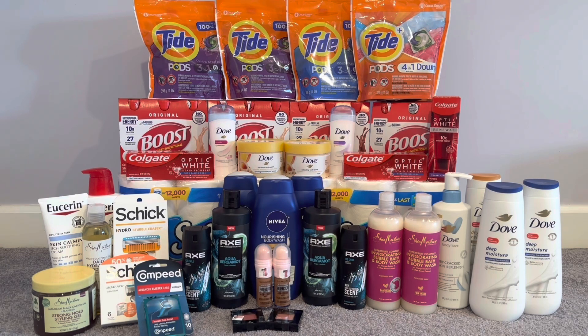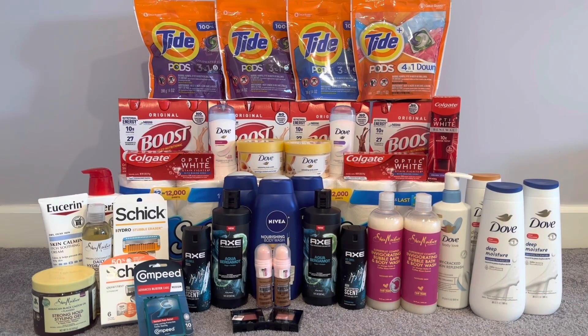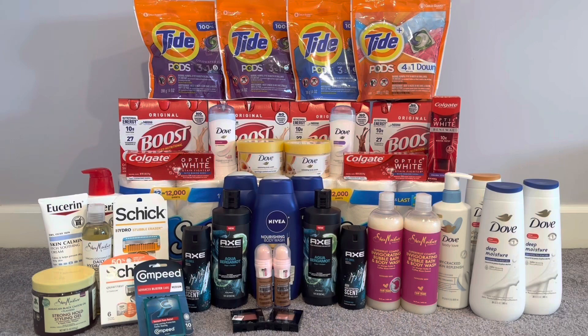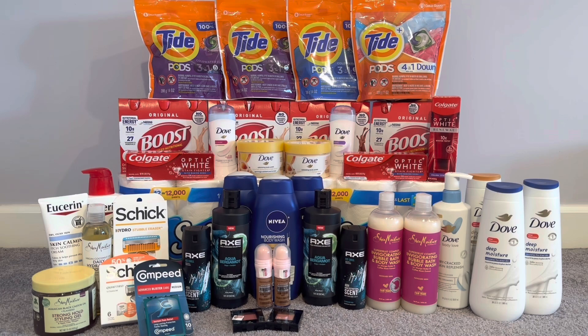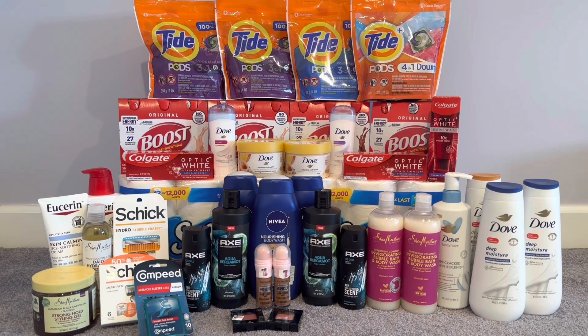I did the Dove products again — buy one get $1.50, buy two get $5. I picked up two Dove body washes at $8.99, half off at $4.49, totaling $13.48. I used two $2 off Dove body wash coupons from today's Save insert. Then I did Axe again — buy one get $1.50, buy two get $4. I picked up two Axe Fine Fragrance body washes at $7.79, half off at $3.89, totaling $11.68. I used the $7.50 off two Axe digital, which double dipped with the $2 off new Axe digital. I paid $2.18, getting back $4, then submitted to Ibotta for $3 times two — making those free and a $7.82 money maker.